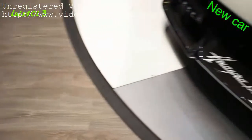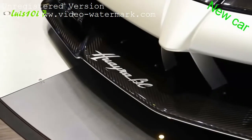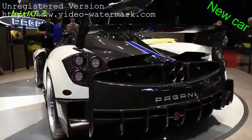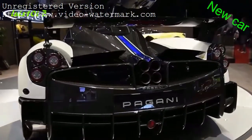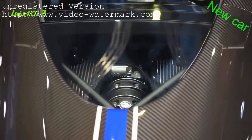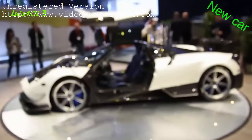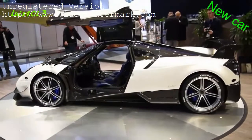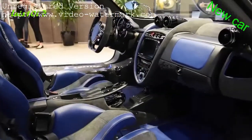This is the Pagani Huayra BC, and it's meant to do battle with cars like the LaFerrari, so you know Pagani means serious business with this one. The Huayra BC is named after Pagani's first ever customer, Benny Cayola. Power has been squeezed to 789 horsepower and 811 pound-feet of torque from a 6-liter twin-turbo V12 built by AMG, hooked up to a unique 7-speed gearbox.